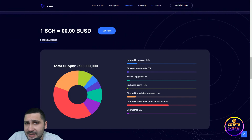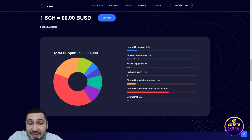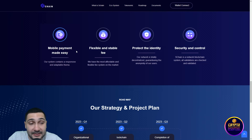They have a very low supply of tokens — only 590 million. For the pre-sale: 50%, strategic investment 3%, network upgrades 4%, exchange listing 2%, directed towards investors 30%, directed towards proof of stake 60%, and operational 3%. Why you should choose their token: mobile payment made easy, flexible and stable fees, identity protection and security, and controls for their strategy.